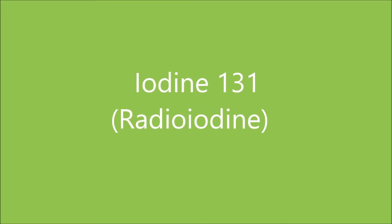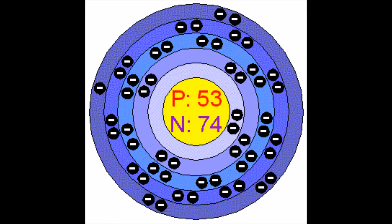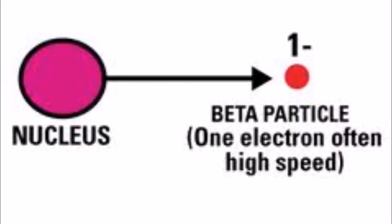Iodine-131, or radioiodine, is a radioactive isotope of the element iodine which has an unstable nucleus with 53 protons and 74 neutrons. Iodine-131 emits both gamma radiation, a wave of the highest energy form of electromagnetic radiation, and beta particles, which are fast moving, equivalent to the size of an electron, and can penetrate the skin.